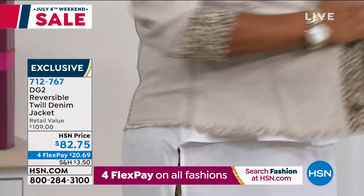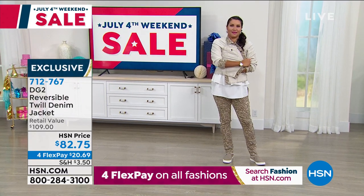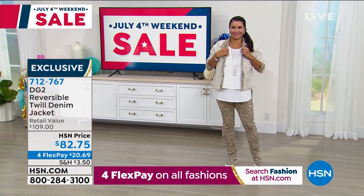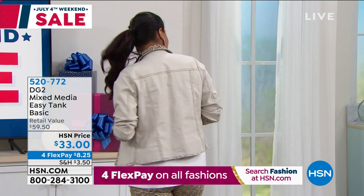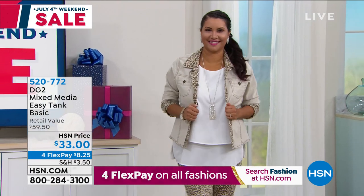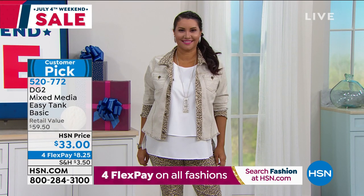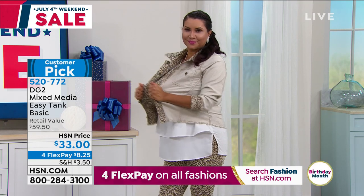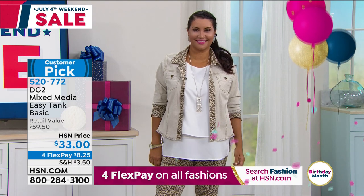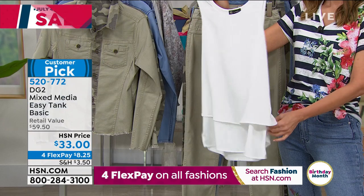I have worn this jacket on both sides — I have the animal and the camo — and people stop you. They can't get enough. How did you do that? You get two jackets, each $41 and change, that come together and give you an $82 jacket with ultimate choices. The jean to match is amazing. And then of course you can put it with that beautiful easy tank — our bestseller in a top that rivals the sales of our jeans.